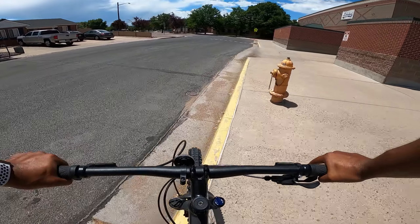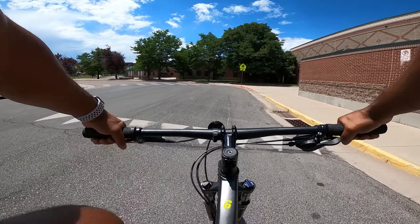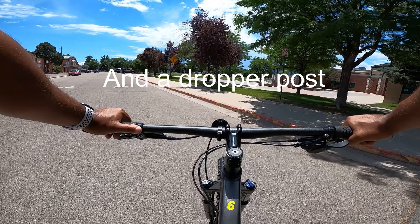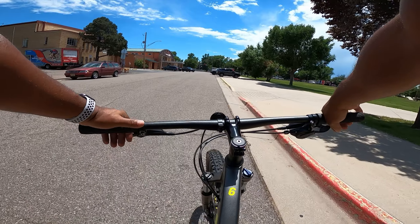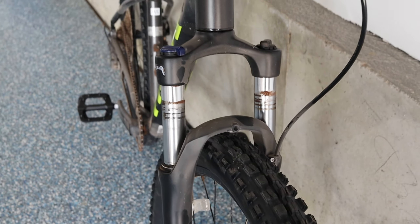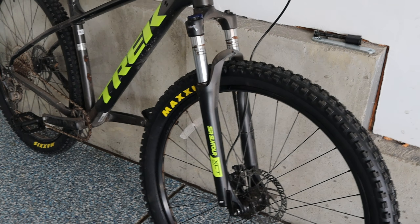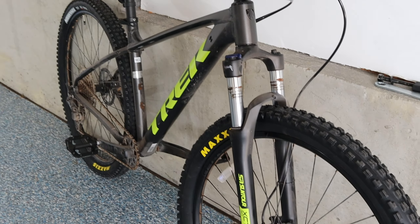Now I want to upgrade the fork and the handlebars next. Once those are done, I think that's pretty much all I want to do with this Marlin — it'll be riding like a beast at that point, making a beast hardtail for about fifteen to sixteen hundred dollars. The next upgrade I really want is the fork — I might keep the 120mm travel, but if I can fit a 130mm I will.